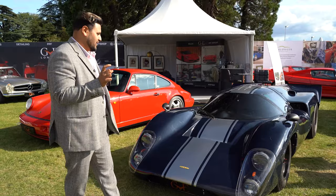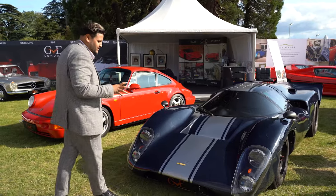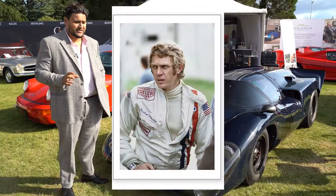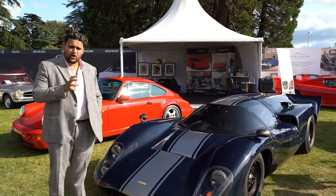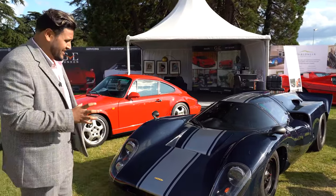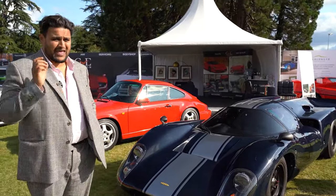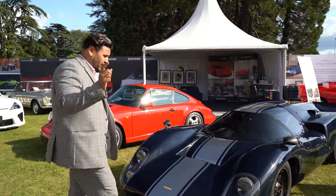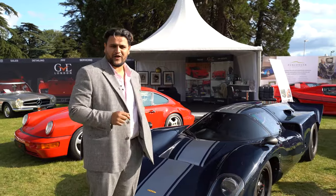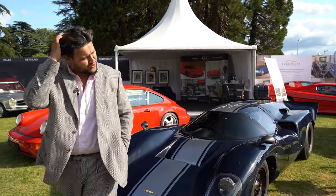Interestingly, away from the mechanics, this is a car that was actually owned by Steve McQueen. Probably not as exciting in day-to-day supercar life, but this is definitely a collector's item. It is currently valued by an auction house at £1.2 million, making it a very unique piece.